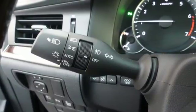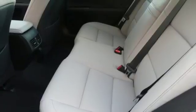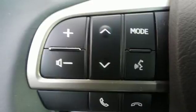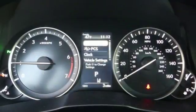Fully control your experience with the drive mode select with Eco, Normal, and Sport modes. Enjoy all this performance along with the conveniences of Bluetooth, HomeLink, and a backup camera with guidelines.